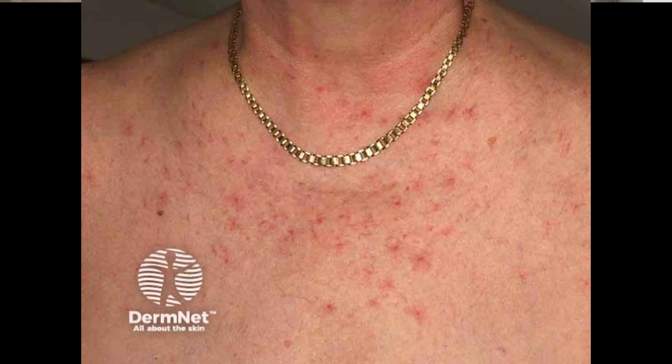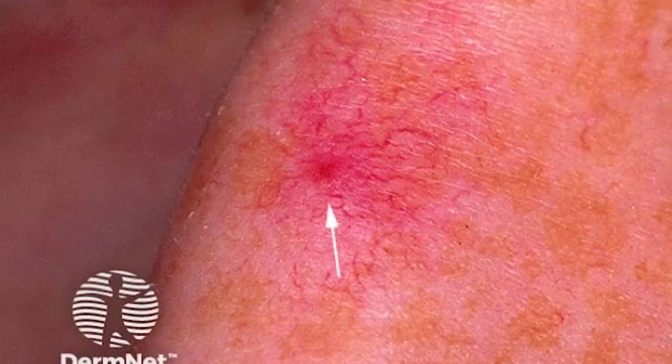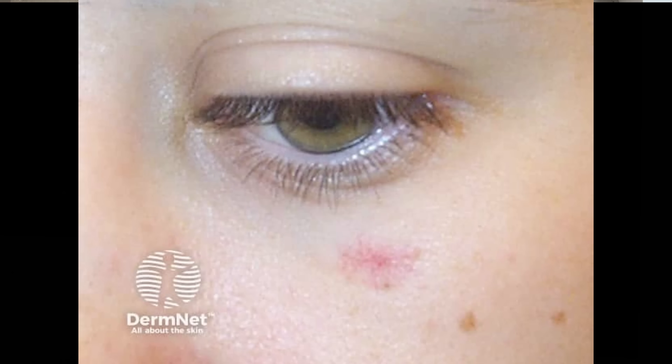Having one or two of these is usually normal and nothing to worry about. But when I start to see three or more, that's when I start wondering about underlying health conditions. The main concern is liver cirrhosis. In general, the number and size of the spider nevi may reflect the severity of the liver disease. But it could also mean you're pregnant — about two-thirds of women will develop spider nevi during their pregnancy, and it usually goes away after childbirth.